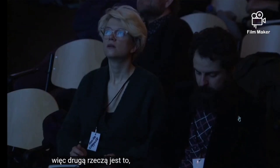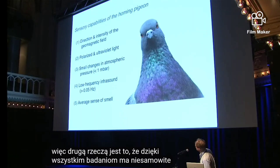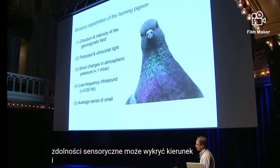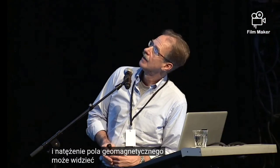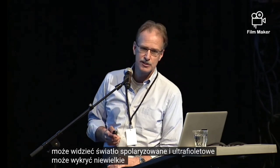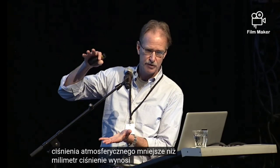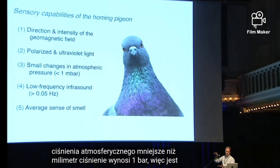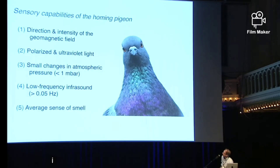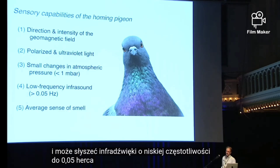Because of all this study, it has amazing sensory capabilities. It can detect the direction and intensity of the geomagnetic field. It can see polarized and ultraviolet light. It can detect small changes in atmospheric pressure less than a millibar — remember that atmospheric pressure is one bar, so that's less than a thousandth of atmospheric pressure.